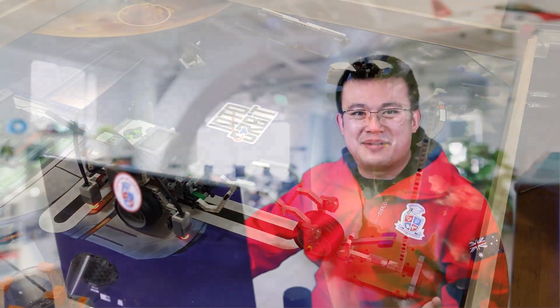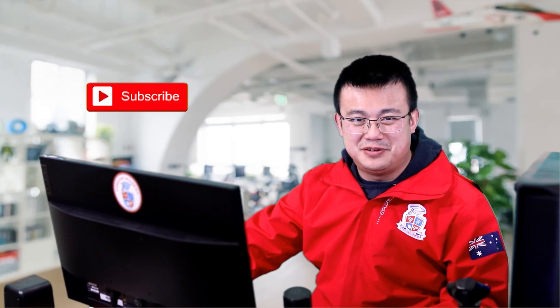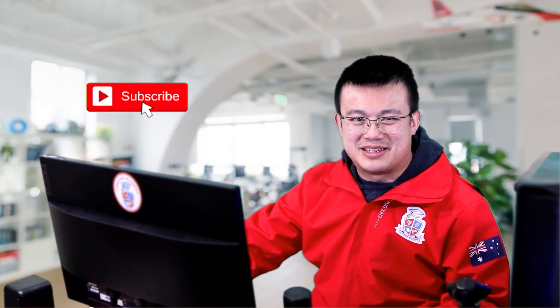I spend a lot of time making robotics content videos just like these, so if you find this video interesting or helpful, please consider liking and subscribing to my channel.